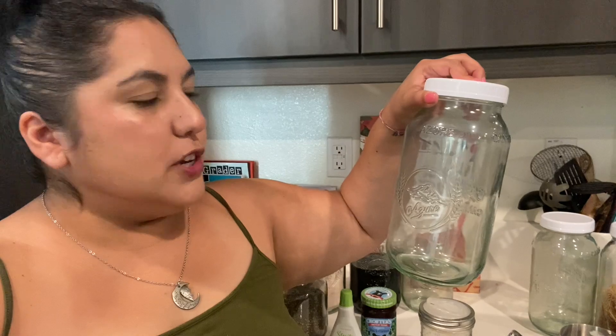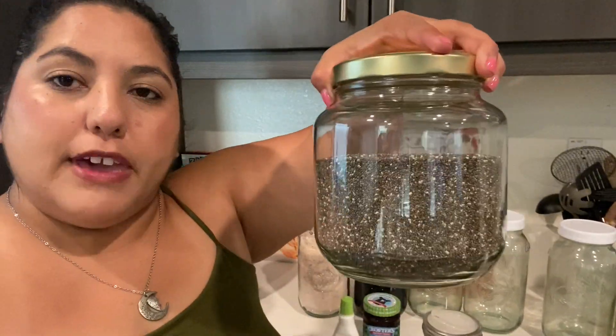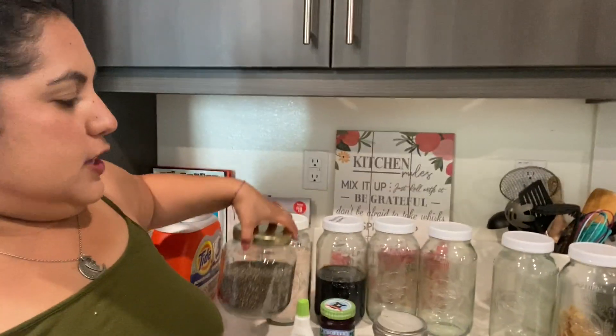The first thing I bought were these half-gallon glass jars. They didn't come with lids and they were $13.38. They're the Azure Standard brand so they have a nice little picture on them that says Azure. I added these to my collection of jars — I already have some half-gallon jars — but I thought I'd go ahead and try the mason jars.